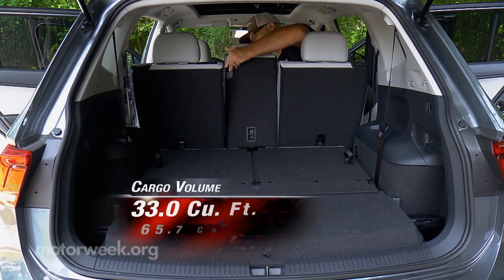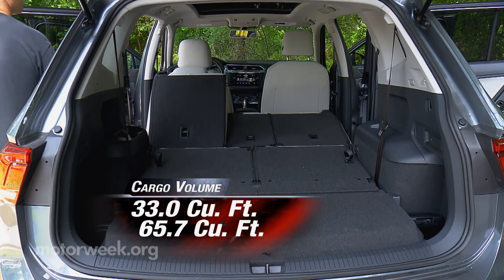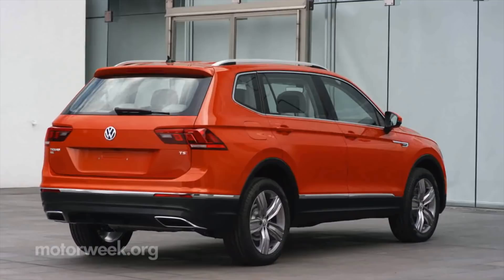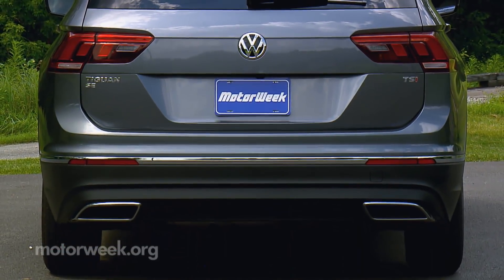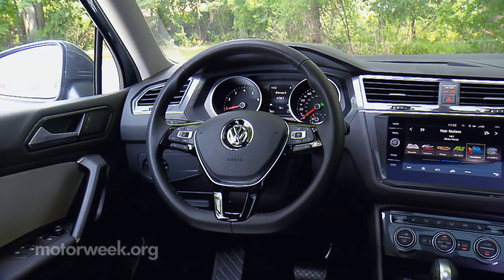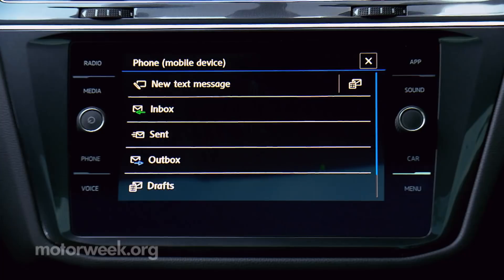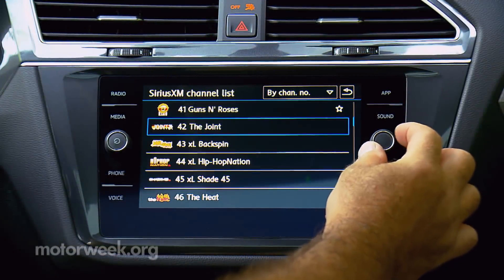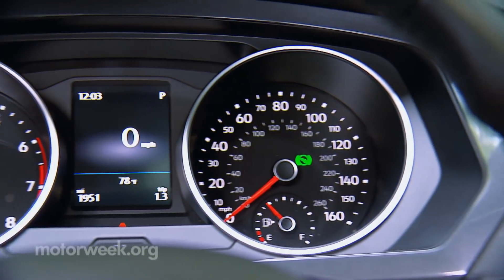Still, 33 cubic feet is quite good, maxing out at 65.7 with the standard 40-20-40 second-row seats folded. No power liftgate on our SE trim — SEL and above only — but the very light hatch virtually lifts on its own anyway. The Tiguan is not exactly stimulating or high-tech looking inside, but is highly functional and intuitive. The larger touchscreen found in all-but-base S trim is much easier to use. The radio sounds very good, and gauges are clear and simplistic, as always with VW.